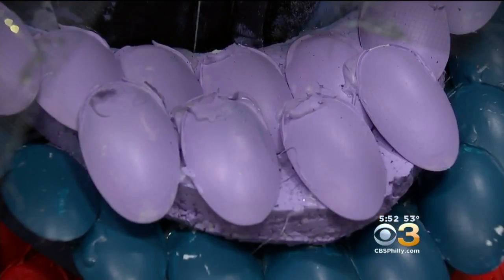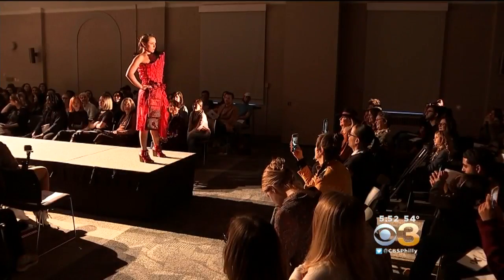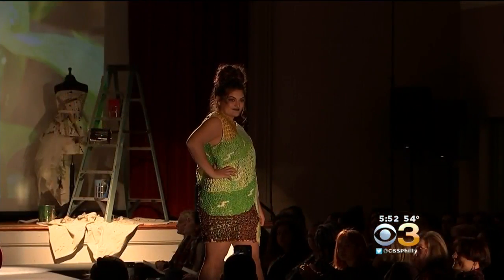They can make a dress out of anything — they use spoons, they use cough drops, anything that's not traditional material. But they do have to keep it within a budget, which is usually under $5 to $10.